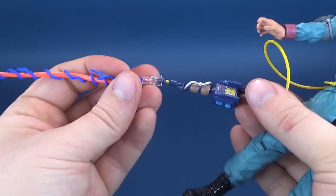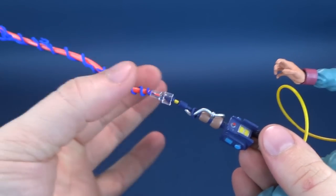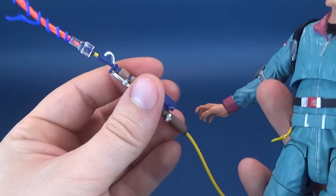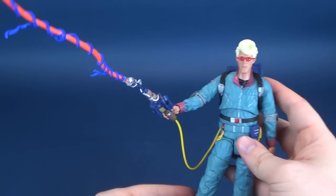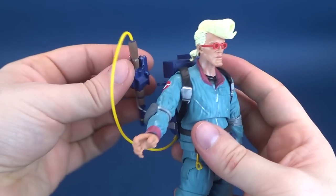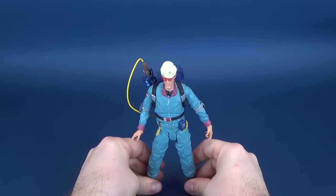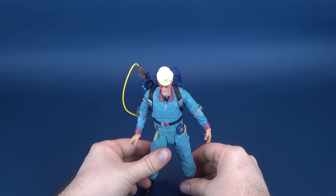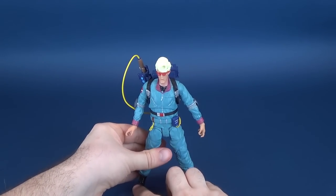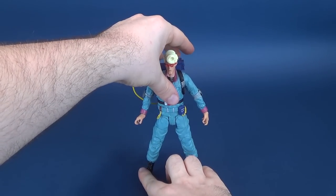Just before we wrap up, I want to note that the proton wand is very soft — putting weight on it is something you certainly don't want to do. Hold on to it carefully when attaching the proton stream, because the last thing you'd want to do is break it. He can hold the proton wand with the proton stream intact; you'd probably want to have him holding it with both hands. For Egon, I'm more inclined to display the proton wand attached to the pack and display him with the PKE meter. It's going to be interesting to see what accessories the other Ghostbusters come with — proton packs and ghost traps are an obvious given.